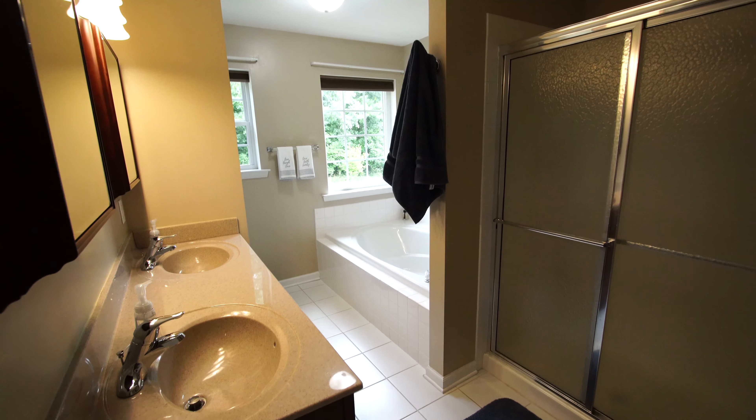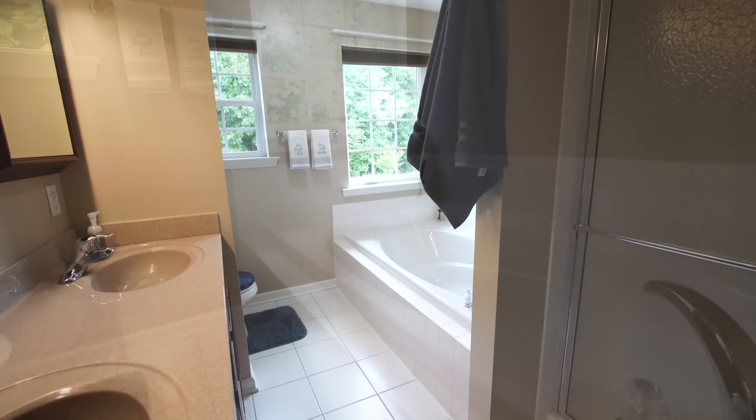Rounding out the master suite is the master bathroom. It has dual sinks, a jacuzzi tub, and a shower.